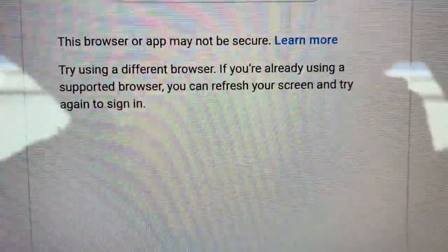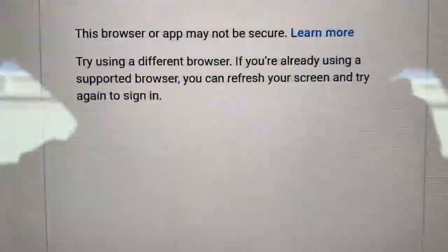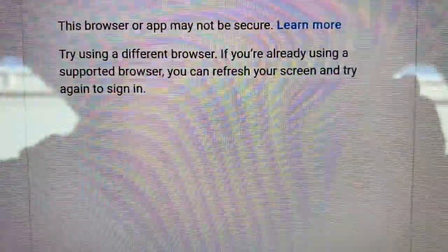What's going on YouTube? It's Chico. So I purchased a Tesla Model 3 not too long ago, and I've been trying to log into the YouTube application. But I keep getting this error message saying 'browser or app may not be secure.' So it's like a security thing that's not letting us sign in, but I believe there is a workaround. I'm gonna show you guys how real quick.